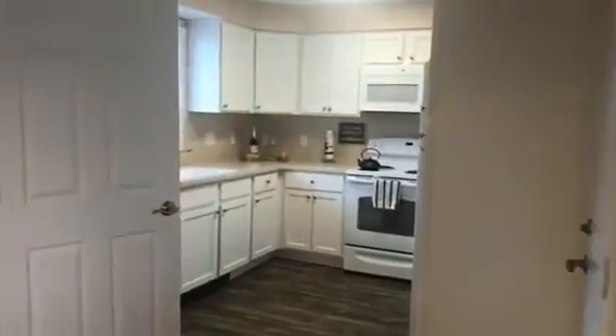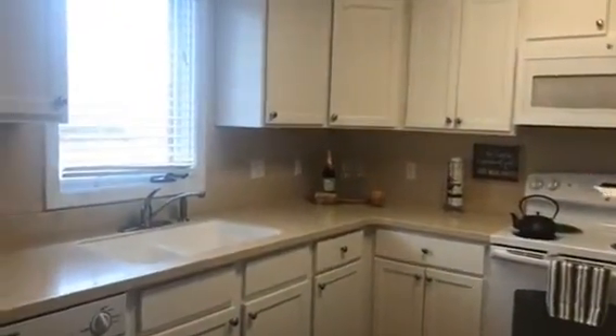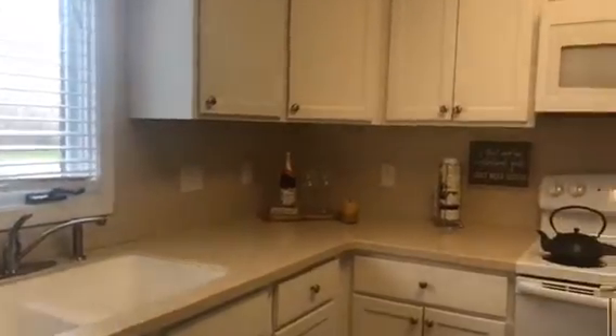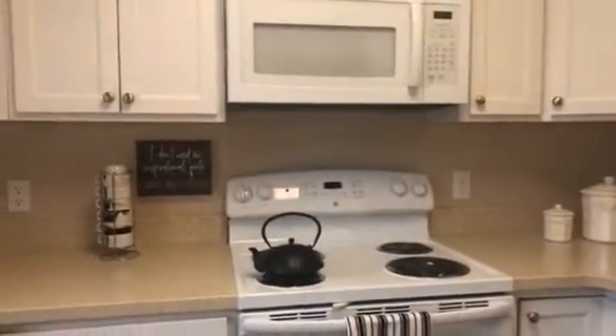As we pass through the great room, we're going to walk into the kitchen. The kitchen is fully appliance. This particular kitchen has white shaker cabinets, vinyl plank flooring, solid countertops with an integrated sink. And the washer and dryer is right here for your convenience.